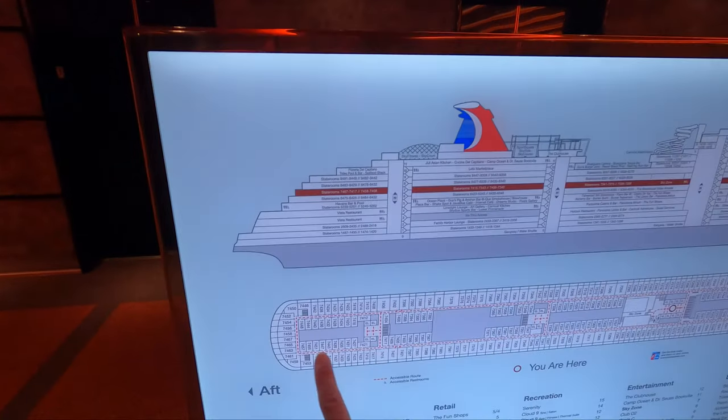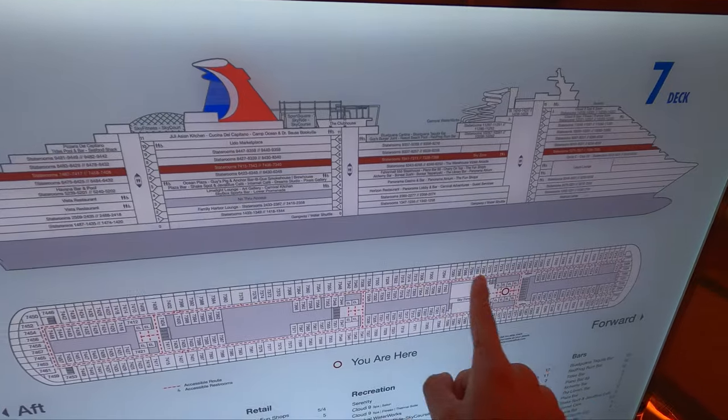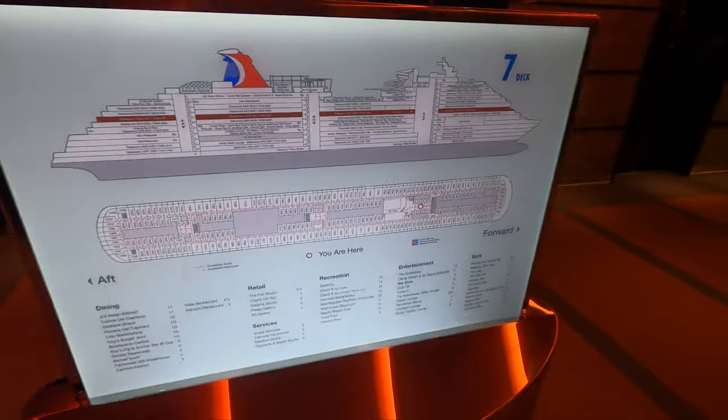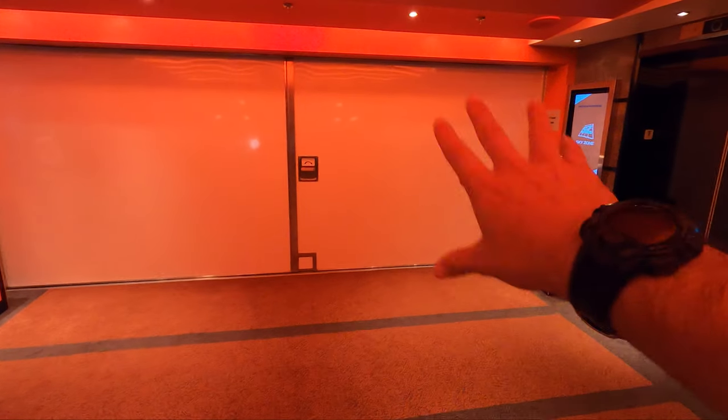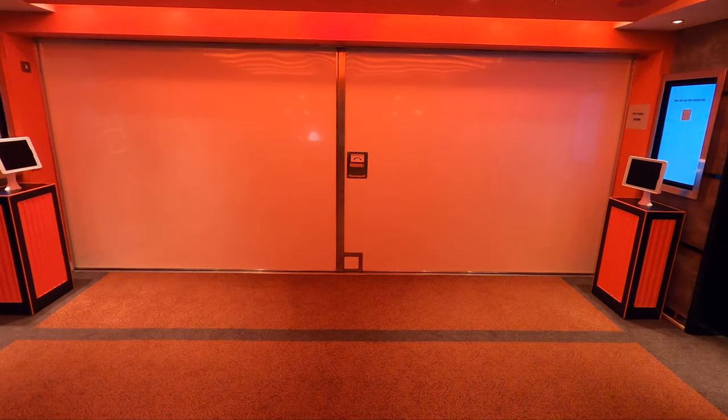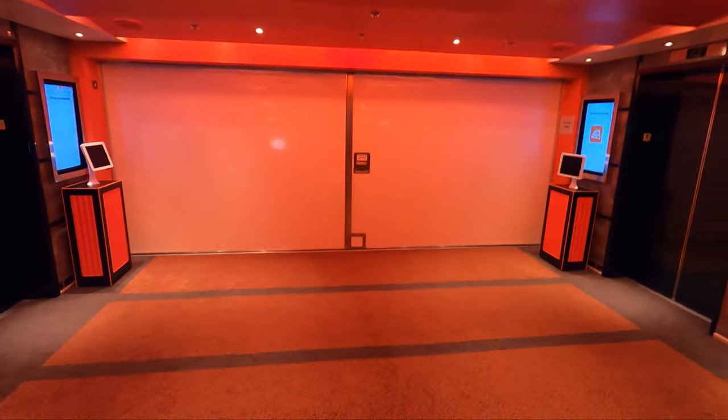Now on deck seven — I did not walk all the way aft because it's just cabins. The only thing of note is the Sky Zone. Kids and adults can do this. It's currently locked up, but it's going to be in this little elevator well area — there will be spots for your shoes, and the jump houses are back in there. It does cost additional money but it's a good time.